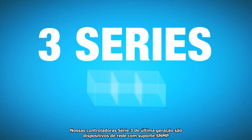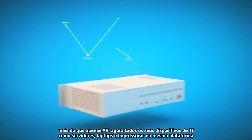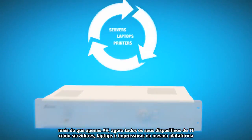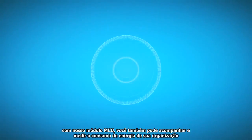Our latest 3-series control systems are network-grade appliances with SNMP support. More than just AV, now all your IT devices, such as servers, laptops, and printers, are on the same platform. With our MCU unit, you can also track and measure power consumption throughout your organization.